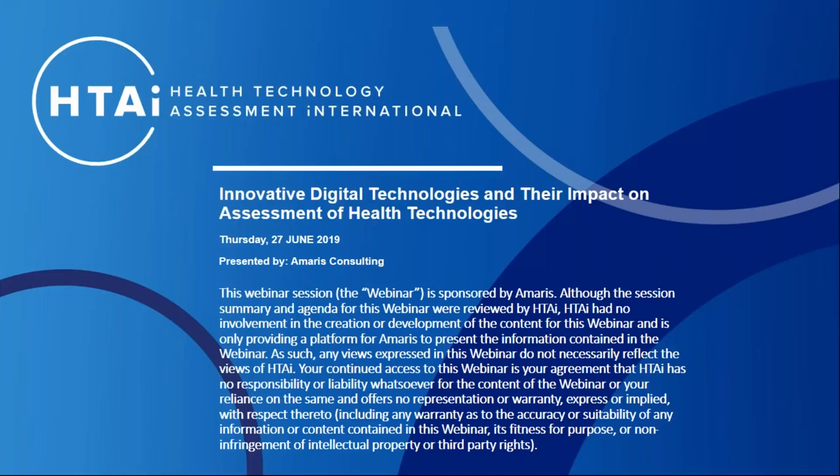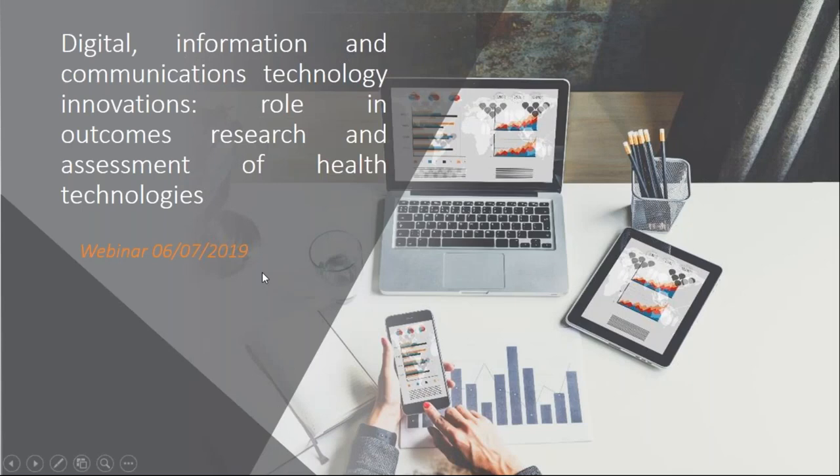Hi everybody, thank you for joining the Health Technology Assessment International webinar. I'm very excited to be here today with the rest of the panelists and give you a general overview on digital health — the way digital health and information communication technologies are likely to evolve in the future and what their role is in outcomes research and health technology assessments. This is a nice follow-up from the overall HTAi theme we had in Cologne not long ago.